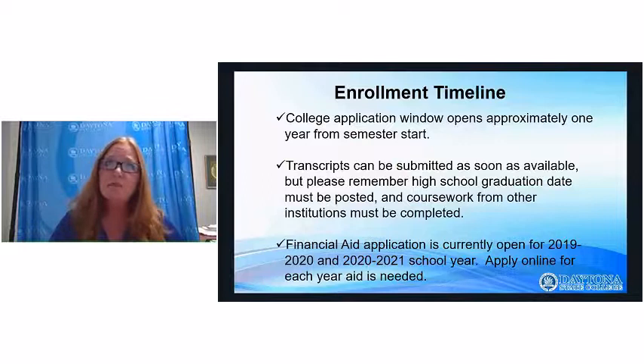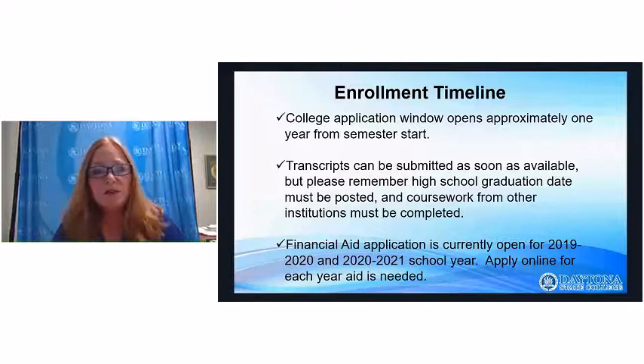The college application window opens about one year ahead of time. Right now we are accepting applications for Summer 2020, Fall 2020, and Spring 2021. We need transcripts from your high school and any colleges or universities you've attended, submitted as soon as available. If you're in high school, wait until your graduation posts — usually towards the end of June. We also encourage everyone to apply for financial aid early. For summer, complete the 2019–2020 FAFSA; for fall, the 2020–2021 FAFSA. Remember, you must complete a new FAFSA every year.